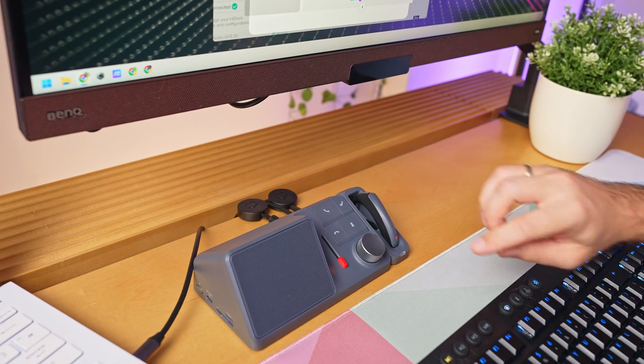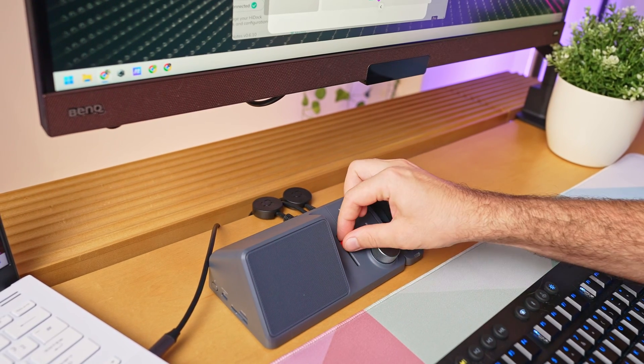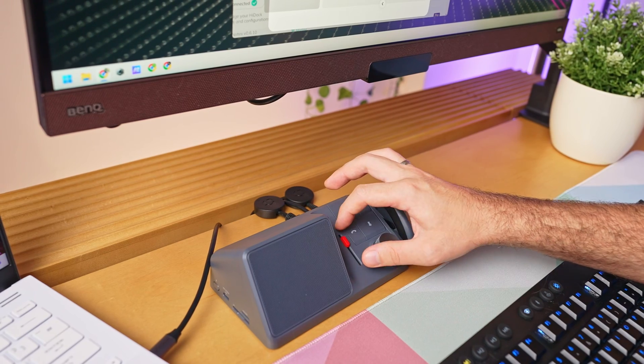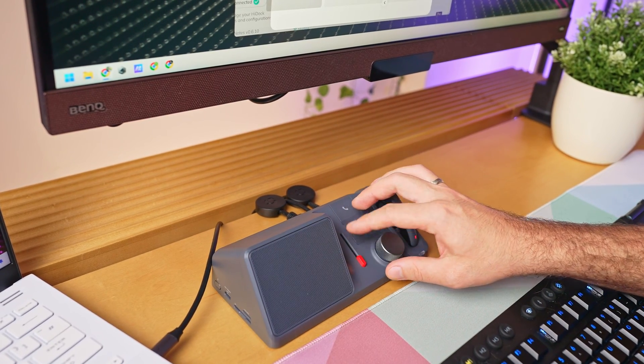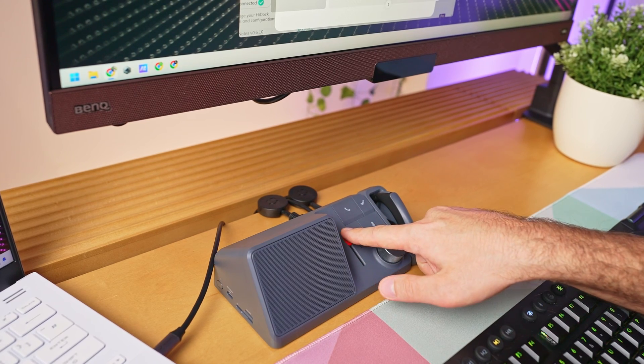There's a built-in bidirectional noise cancellation demo on the device. In the demo, various background noises are played, and by moving the red slider up and down you can experience the noise reduction performance in real time. You can exit the demo at any time by pressing the hang-up call button.